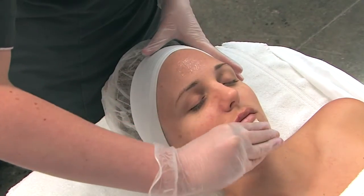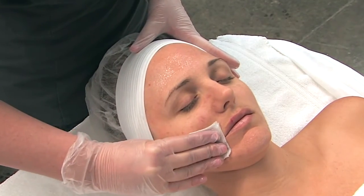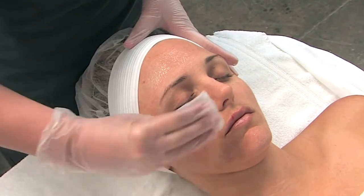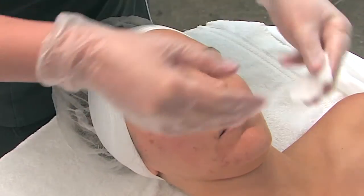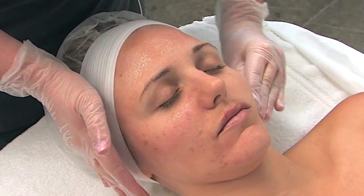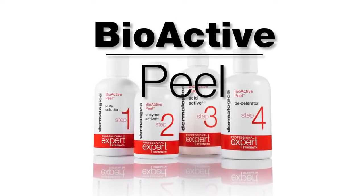Chemical peels are one of the most requested professional skin services today because they intensely resurface and rejuvenate skin and deliver instant results. Whether you're looking to address photo-aging, fine lines and wrinkles, unbalanced skin tone or acne breakouts, Dermalogica's Bioactive Peel is the answer.